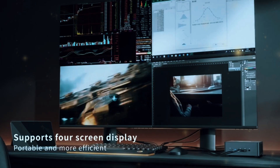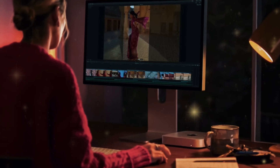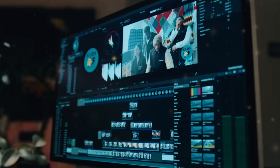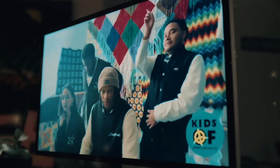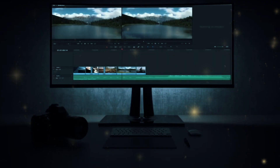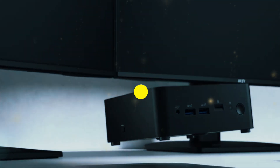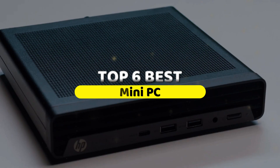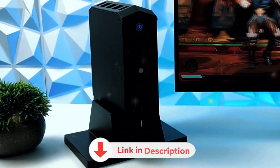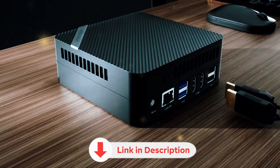Often referred to as NUCs or thin clients, they're a sleek and discreet alternative to traditional desktops and laptops. What's more, they're highly customizable, incredibly versatile, and often more budget-friendly. The most powerful mini PCs can handle everything from simple web browsing to gaming and video editing with ease. To help you find the perfect match, we've rounded up the top 6 mini PCs along with their standout features and key considerations. Be sure to check the description below for links to all the products mentioned in the video. Let's start.